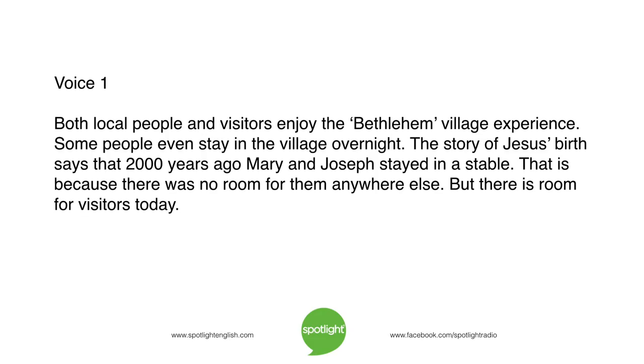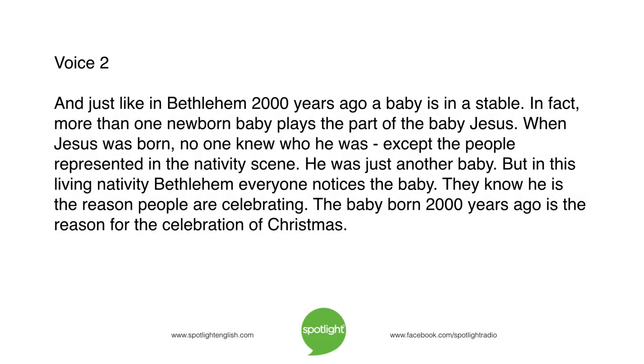Both local people and visitors enjoy the Bethlehem village experience. Some people even stay in the village overnight. The story of Jesus' birth says that 2,000 years ago, Mary and Joseph stayed in a stable. And just like in Bethlehem 2,000 years ago, a baby is in a stable. In fact, more than one newborn baby plays the part of the baby Jesus. When Jesus was born, no one knew who he was except the people represented in the nativity scene. He was just another baby.